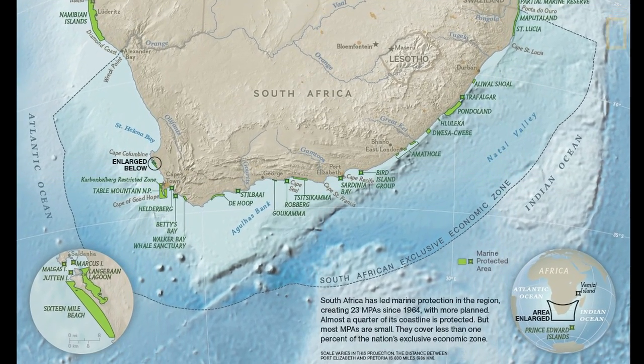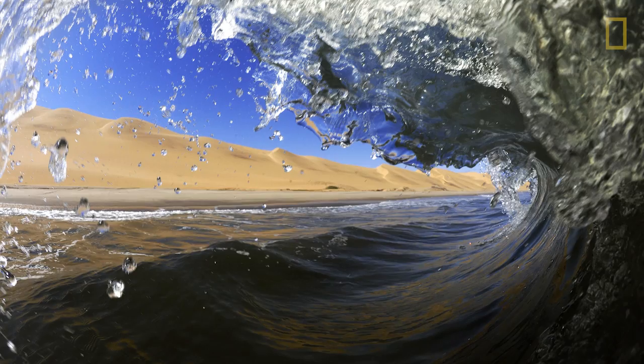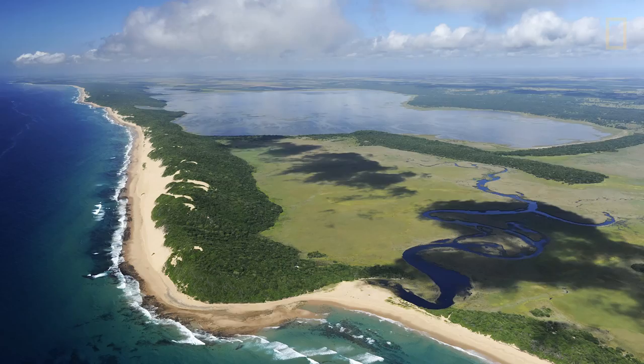South Africa has one of the most sophisticated and extensive networks of marine reserves on our planet. After 10 years on the road - sometimes 300 days a year - I got a bit tired of not being home. So the next story I proposed to National Geographic was actually a story about my backyard: I wanted to tell the story about our network of marine reserves.